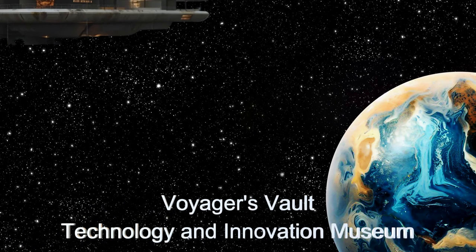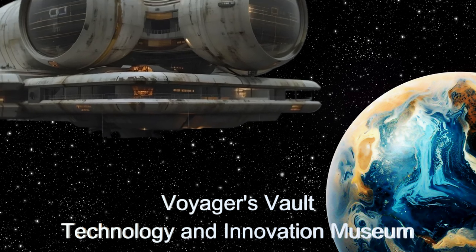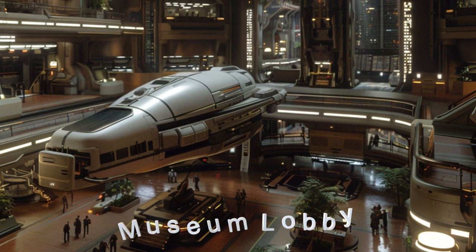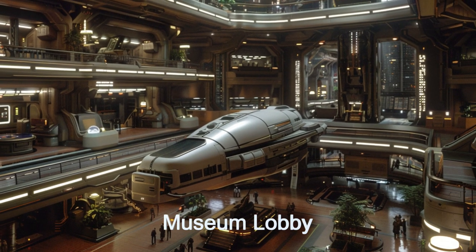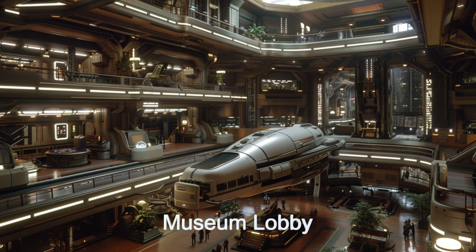Step aboard the daily spaceship video series and embark on an interstellar journey through Voyager's Vault, an awe-inspiring alien technology and innovation museum. This alien spaceship, from the distant planet LP-791-18b, features a grand lobby that captivates visitors with its futuristic design and immersive displays.